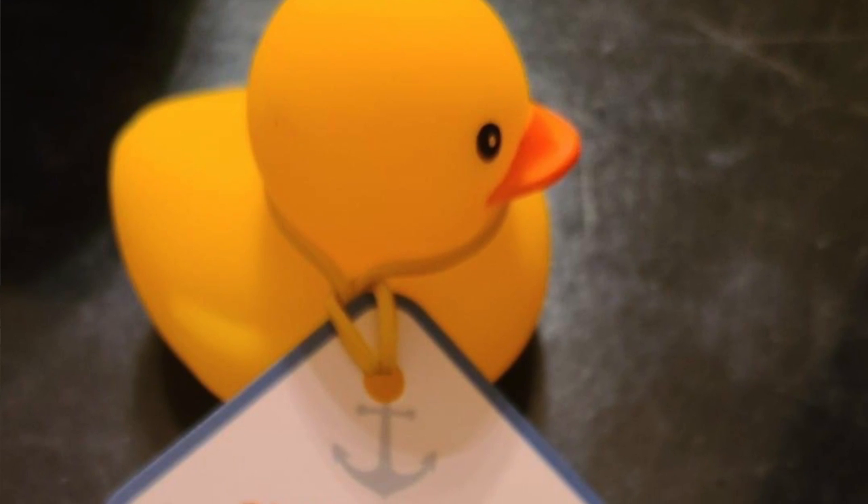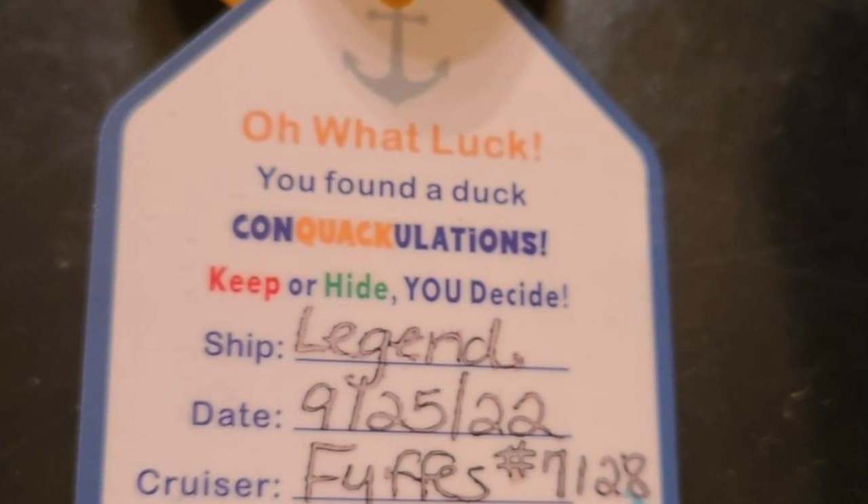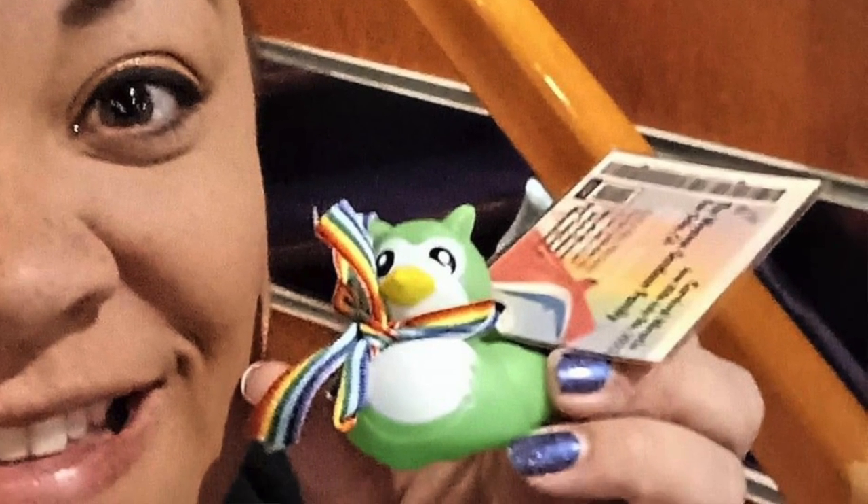When it comes to hiding the cruise ducks, there is a very important rule — and some people print it right on the tags in case somebody re-hides one. The rule is that cruise ducks are not to be hidden in any of the cruise shops, the pools, or the hot tubs. You may also include an instruction to take a photo and post it on social media with a hashtag — the most common being #cruisingducks. There may even be a Facebook group for cruising ducks specific to your cruise line.